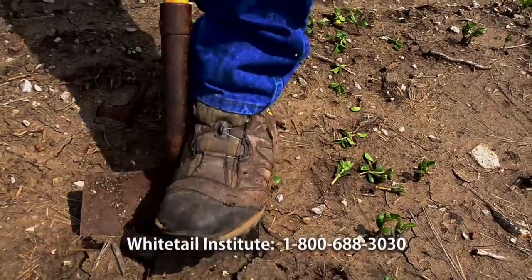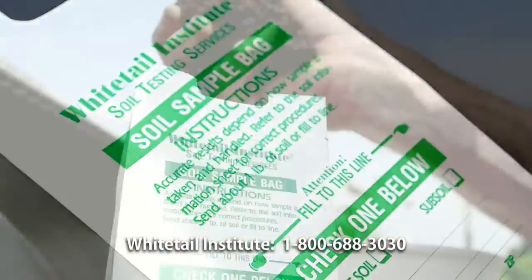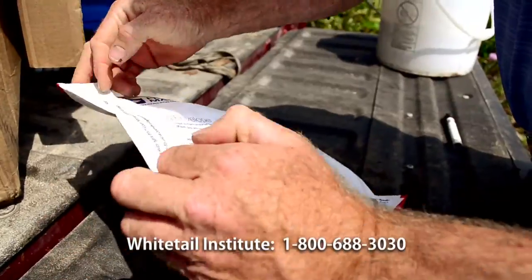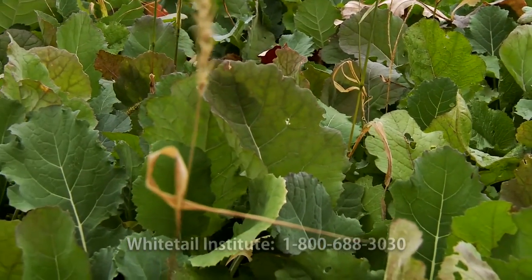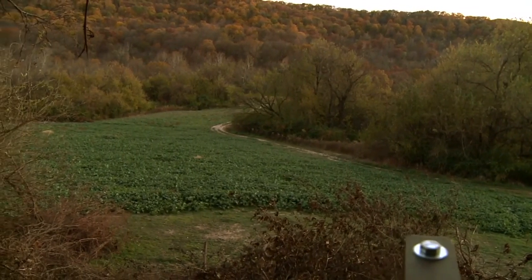Soil testing — they're simple to do, inexpensive to do. You can get them done at a Land Grant University, Soil Conservation Service, or they can call our 800 number. We do them through the Whitetail Institute. People have told us many times that ours are easy to understand — we take the chemistry and break it down to where it's easier to follow. If they get their soil test results back and aren't 100% sure on something, call our 800 number. What they're going to get is the information they need to ensure the seeds they put in the ground have the absolute best chance to succeed. They're going to save money because they won't buy fertilizer and lime they don't need — they'll buy exactly what they do need.